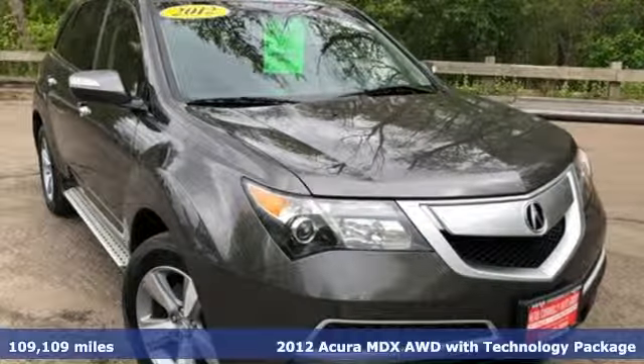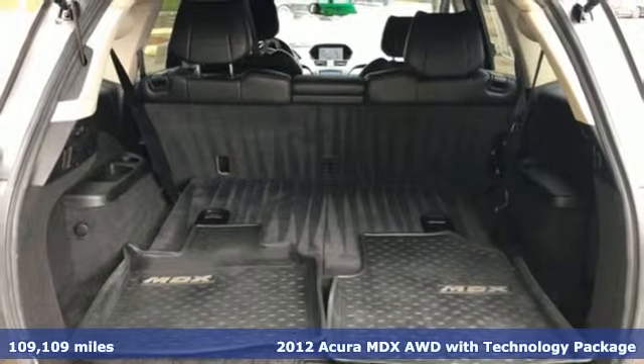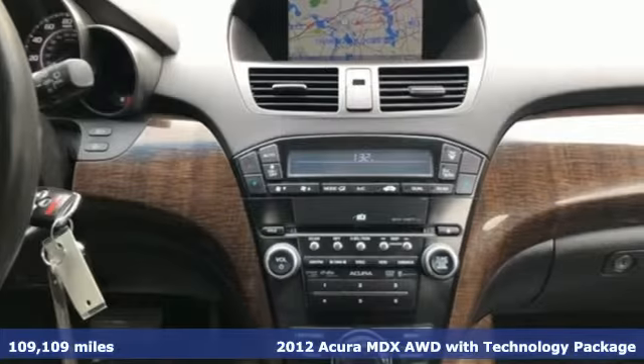It's a 2012 Acura MDX. Ready to pamper every passenger, this crossover might just be the world's most perfect road trip car.